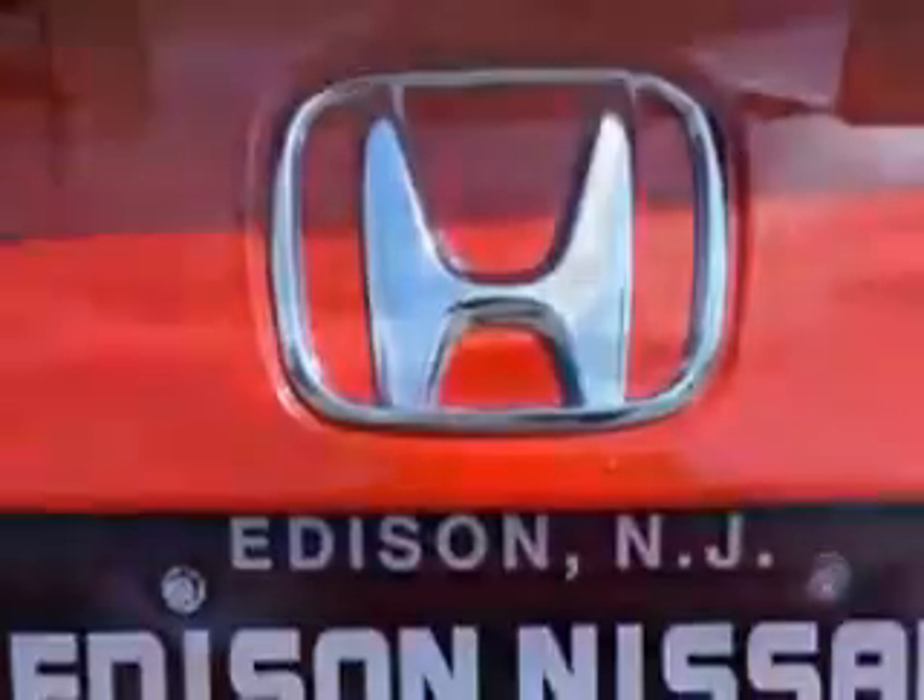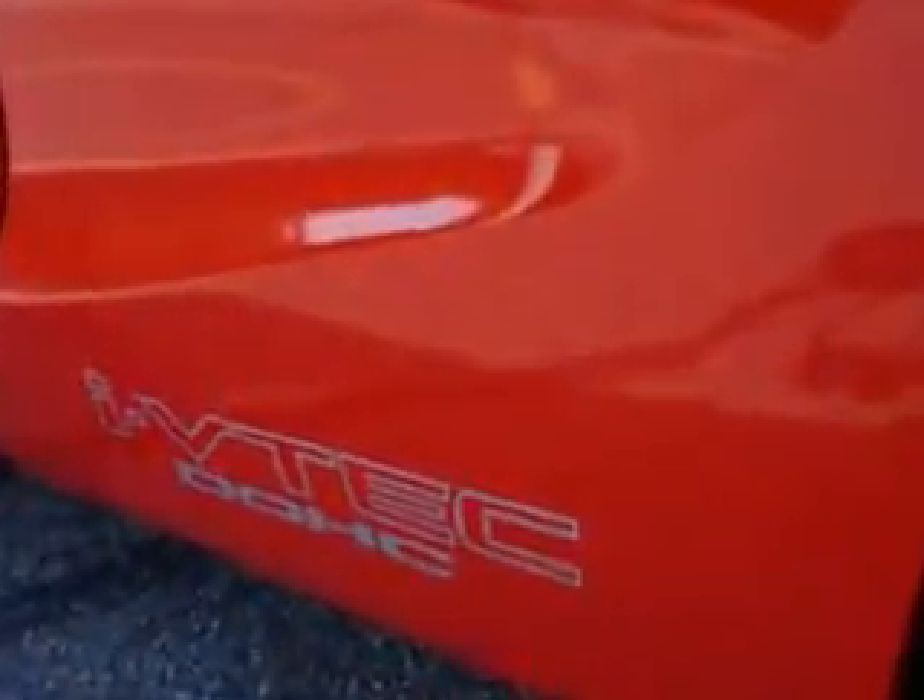Daytime running lights, front bucket seats, and front suspension type McPherson struts, and much more. Enjoy the drive and have peace of mind in this 2012 Honda Civic. See us at Edison Nissan today.